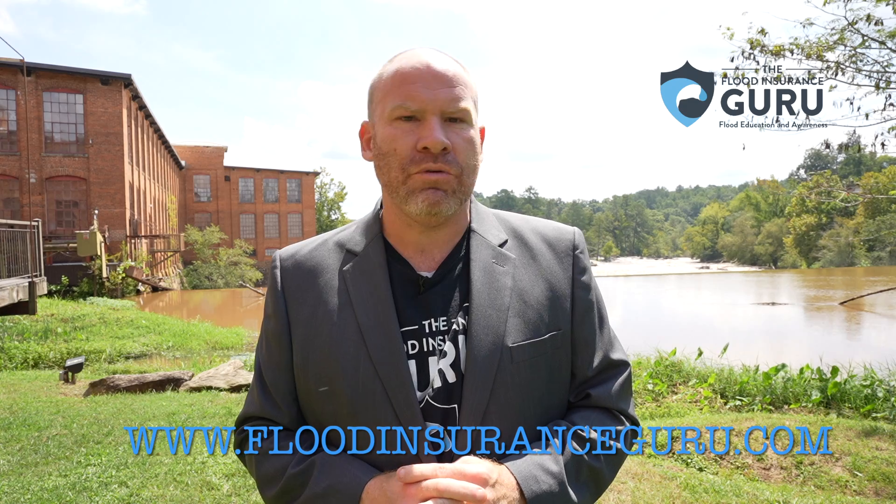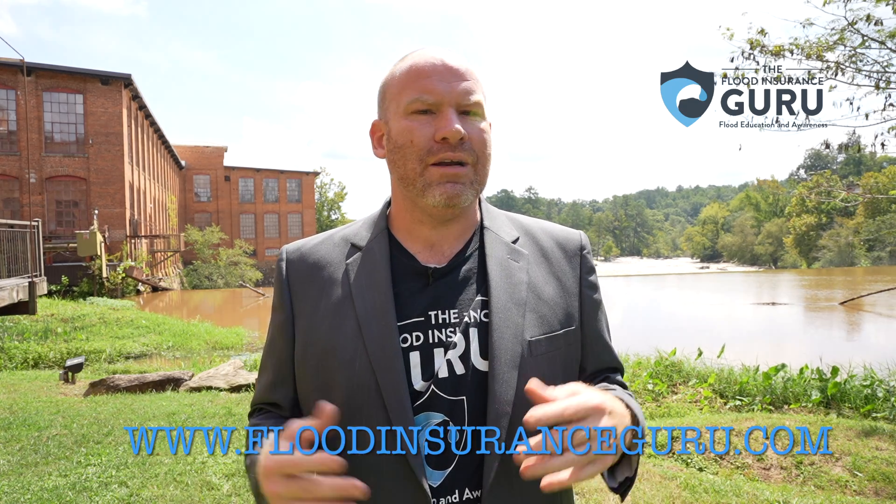If you've got questions about your payment options when it comes to flood insurance, click below to visit our website, floodinsuranceguru.com. Remember, we're here to help you simplify flood insurance so you can get time and money back in your life. Thank you.